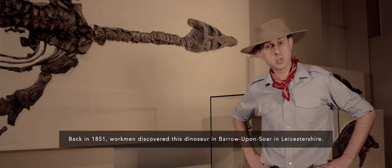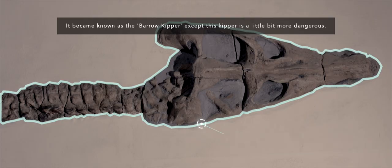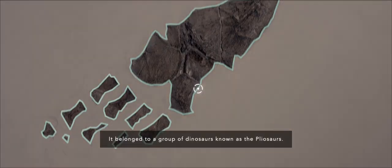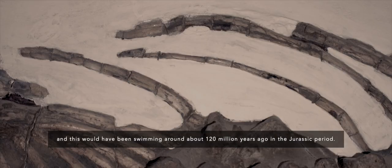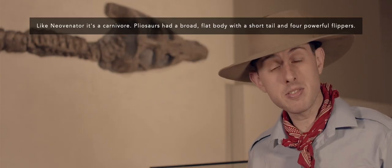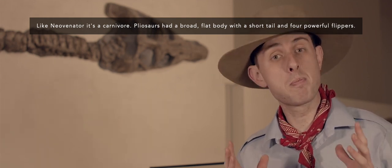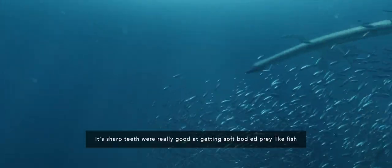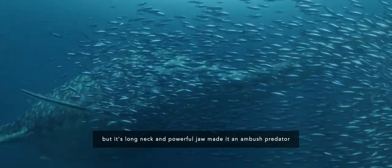Back in 1851, Wurtman discovered this dinosaur in Barrow-upon-Soar in Leicestershire. It became known as the Barrow Kipper — except this kipper is a little bit more dangerous. It belonged to a group of dinosaurs known as the Pliosaurs. Pliosaurs are marine reptiles — marine means sea — and this would have been swimming around about 120 million years ago in the Jurassic period. Like Niovenator, it's a carnivore. Pliosaurs had a broad flat body with a short tail and four powerful flippers. Its sharp teeth were really good at getting soft-bodied prey like fish, but its long neck and powerful jaw made it an ambush predator, grabbing at things as they swam past.